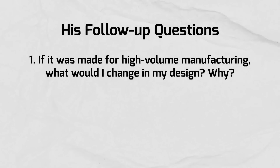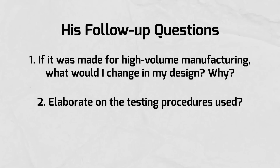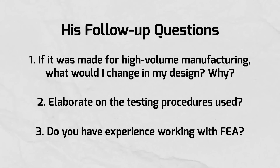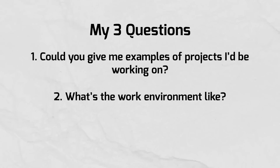As I was presenting, he asked a few technical questions: what would I change in my design for high-volume manufacturing, and could I elaborate on the testing procedures implemented in the project. I think I answered those pretty well. He then asked if I had a lot of experience with FEA software, and I was honest - I don't have too much experience because I didn't work with it a lot at my job. Right before the interview ended, I asked him three questions: examples of projects I'd be working on, what the work environment is like, and how big the team is.